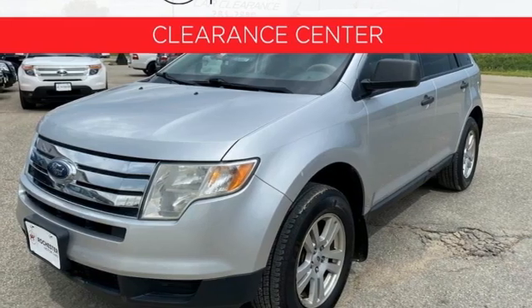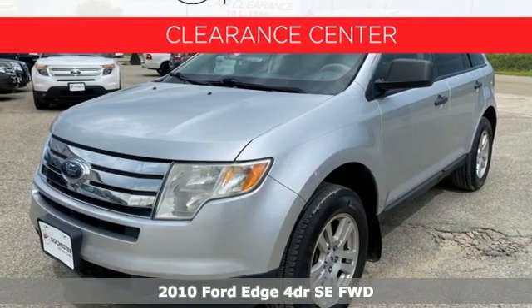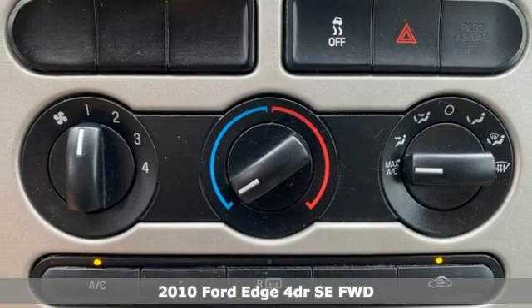It's a 2010 Ford Edge. Ford is America's best-selling vehicle brand.